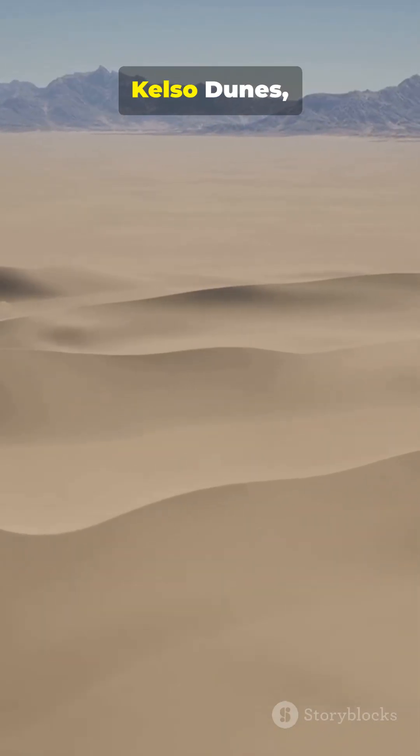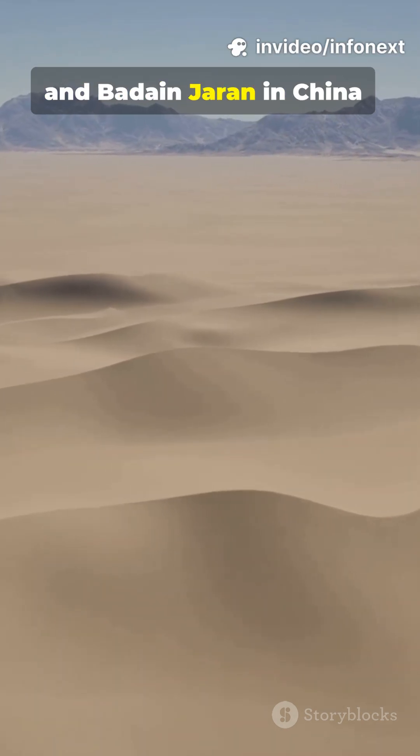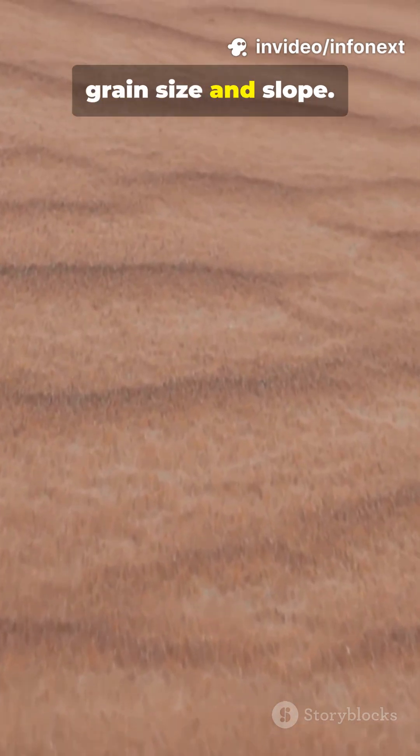Famous spots include the Kelso Dunes, parts of the Sahara and Namib, and Badain-Juran in China, each producing slightly different pitches depending on grain size and slope.